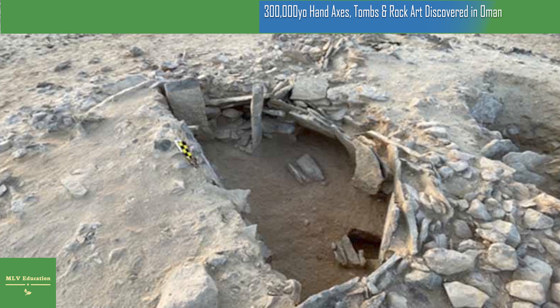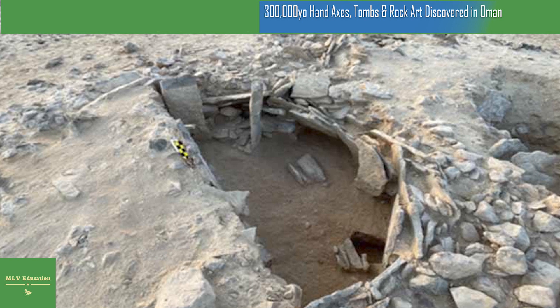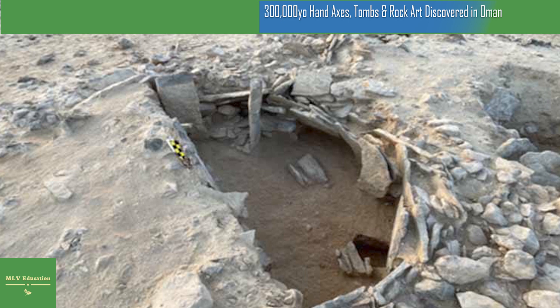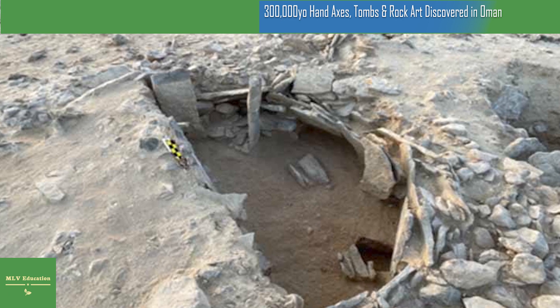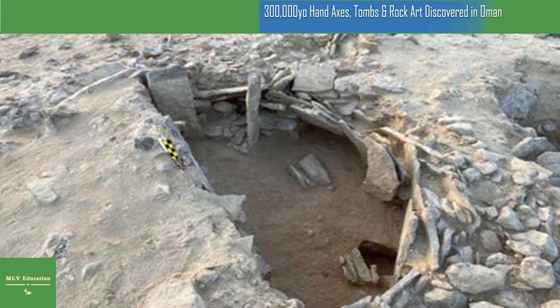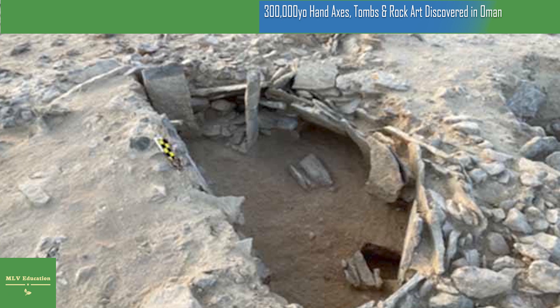Radiocarbon dating and spatio-temporal analysis also helped researchers learn more about ritual stone monuments known as triliths, found across southern Arabia and dating to about 2,000 years ago. Garba likened these circular burial structures to a smaller-scale version of England's better-known Stonehenge. However, it is currently not clear who built them, what they were used for, or what is hidden beneath these burial chambers.